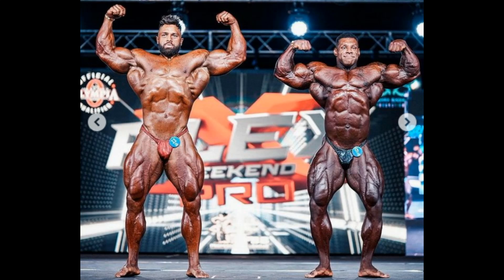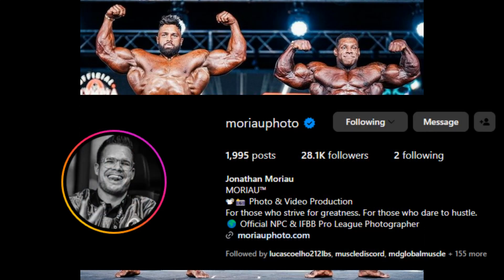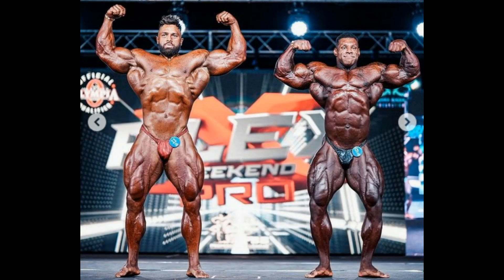Hello everyone, Mark here, Marks Max Muscle, and this is your top two at the 2023 Flex Pro Italy. Just did a first call-out video and seen these pictures on an Instagram page called Morio Photo — go follow him on Instagram. Awesome pictures, as you can see here, and we have all of the mandatory shots between these two dudes.